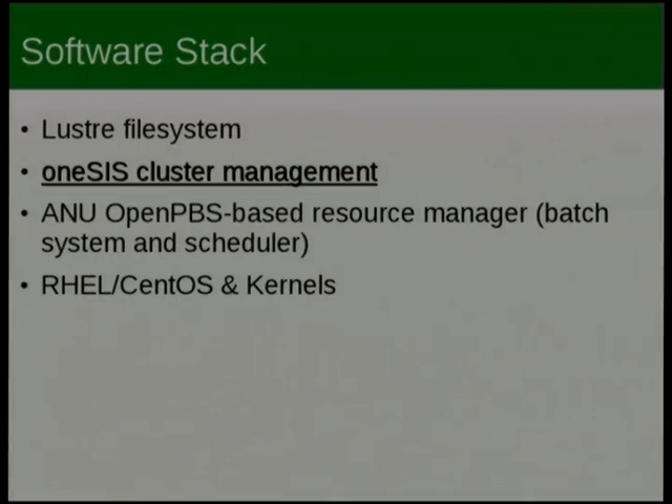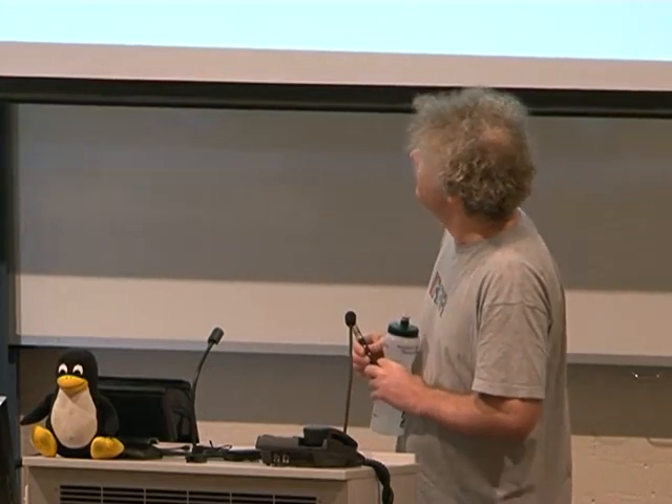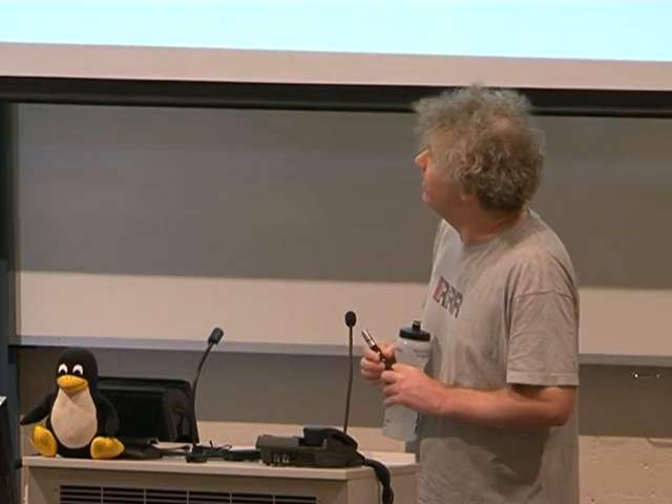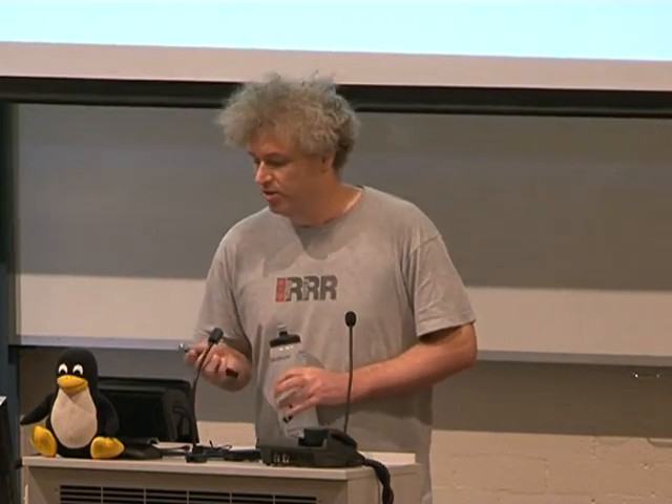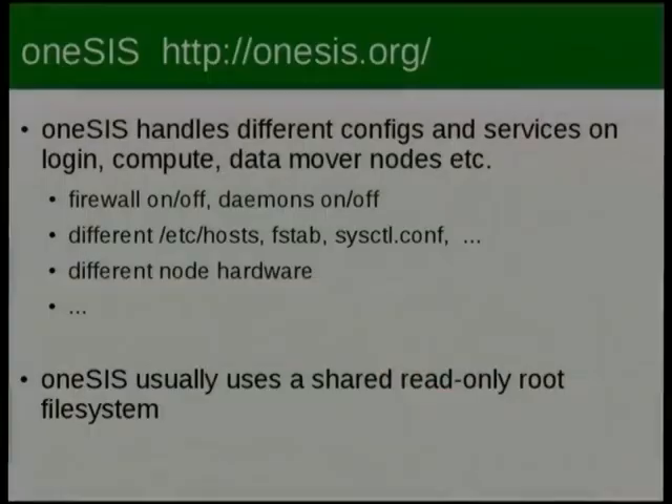Moving on to the cluster management system: OneSys. My basic philosophy is if you've got one machine it's OK, two machines is a bit of a pain, and if you've got more than three you definitely need some sort of cluster management system. If somebody gives you a large cluster, how do you boot and manage it? OneSys handles applying different roles to all the different machines. It's designed for something where you can put machines into big classes — big chunks of your cluster are roughly the same or doing roughly the same thing.